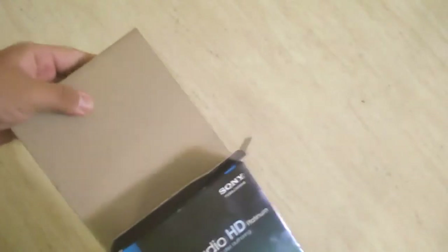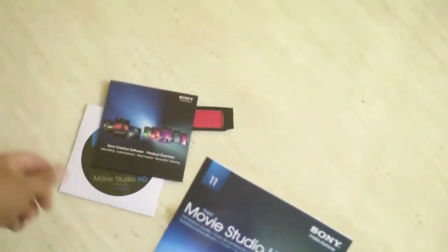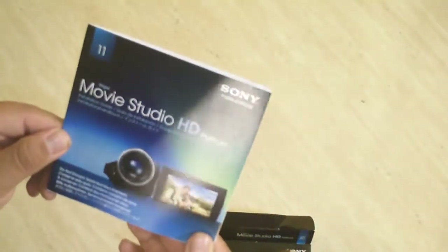Let me go ahead and open this up. Okay, so everything's here. For 80 bucks they give you paper 3D glasses, and that's all. You get Movie Studio HD Platinum, a Sony product overview, and installation instructions.